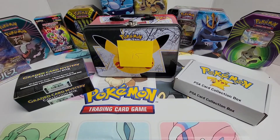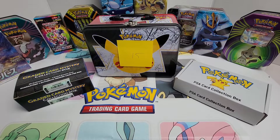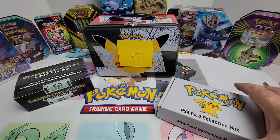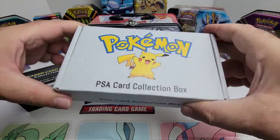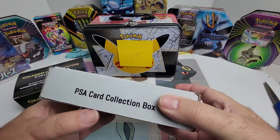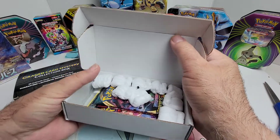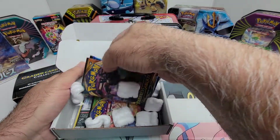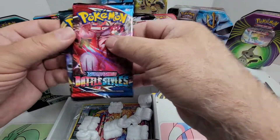Let's do some video and find out what's inside. Without any further delay, let's see what we got. Put my little knife over here in case I need it, got some scissors ready to go. Let's start out with this one right here — Pokemon PSA card collection box. Let's see what we've got. This one's not sealed, but let's see what's in there.